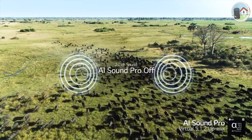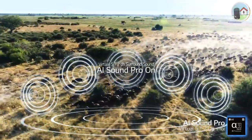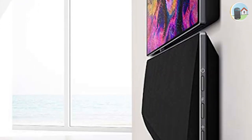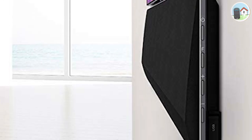The GX Soundbar also supports AI Sound Pro, which analyzes the content you're watching and adjusts the soundbar's output for the best experience. It has a minimalist design that matches LG OLED TVs, and it can be wall-mounted for a clean and tidy look.